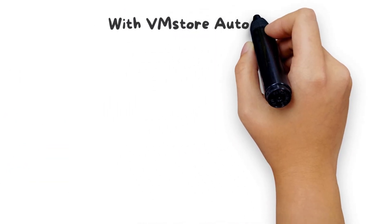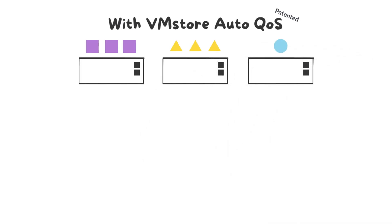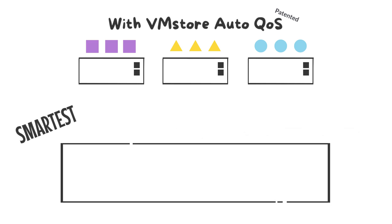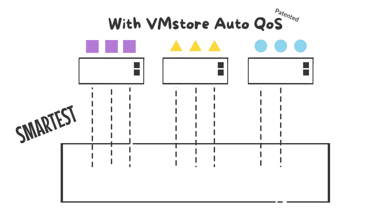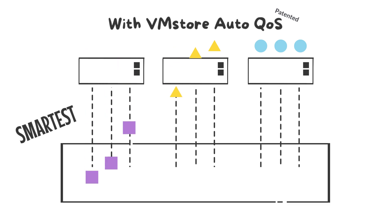VMStore is designed for virtualization and has the industry's only patent for Auto-QoS, autonomous quality of service. VMStore Auto-QoS is smarter than any other QoS implementation. Unlike traditional arrays which simply funnel all VMs in sequence through the IO Blender, each VM on VMStore gets its own IO lane.